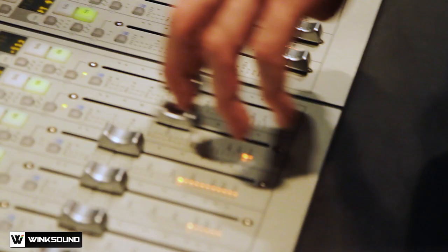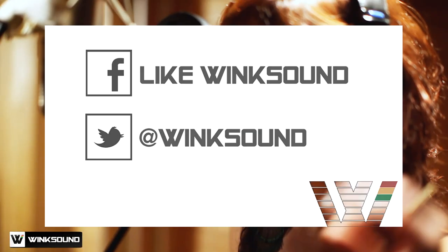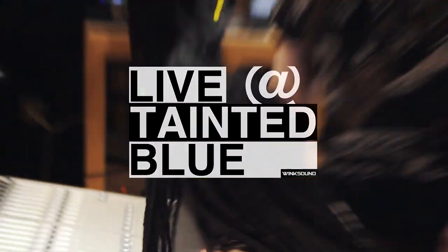As you can see, by having the proper space and mic placement, Bibilakis was able to achieve that live piano sound he was looking for. Now that he's got the raw tracks, he's able to continue to work on his song. Follow Tainted Blue on Facebook and Twitter to keep up with the latest episodes of Live at Tainted Blue.